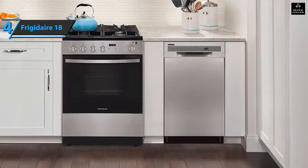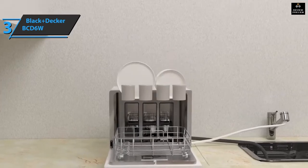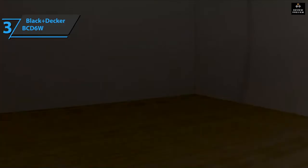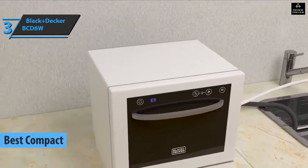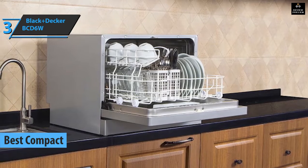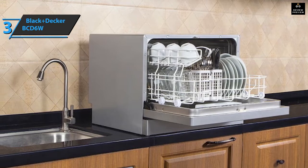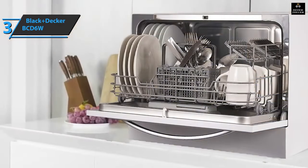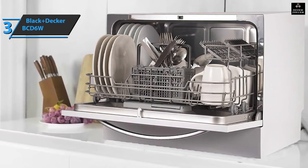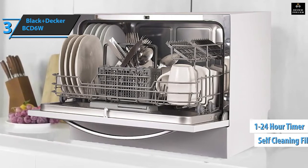If you're looking for the most compact option that still delivers high quality performance, we have specially selected the Black and Decker BCD6W Compact Dishwasher — the best compact dishwasher available on the market in 2022. The cleaning performance of this countertop dishwasher is pretty comparable to the other appliances on this list. In addition to the same six cycles as most dishwashers on this list, the BCD6W has a 90-minute baby care cycle and a timer function from 1 to 24 hours.